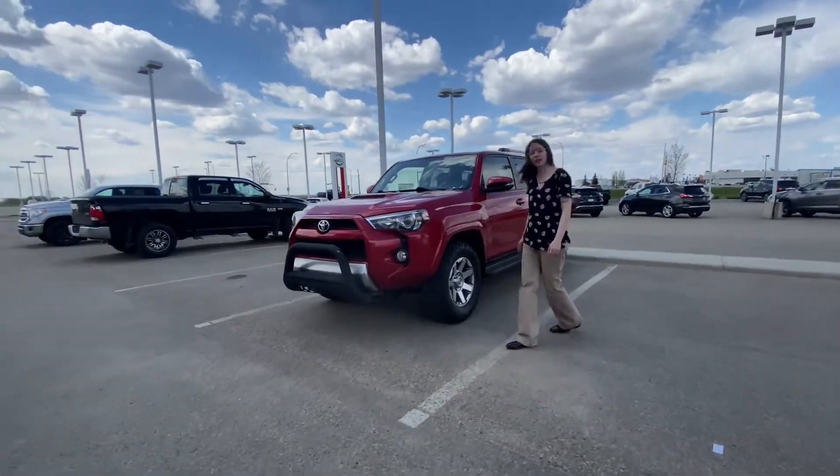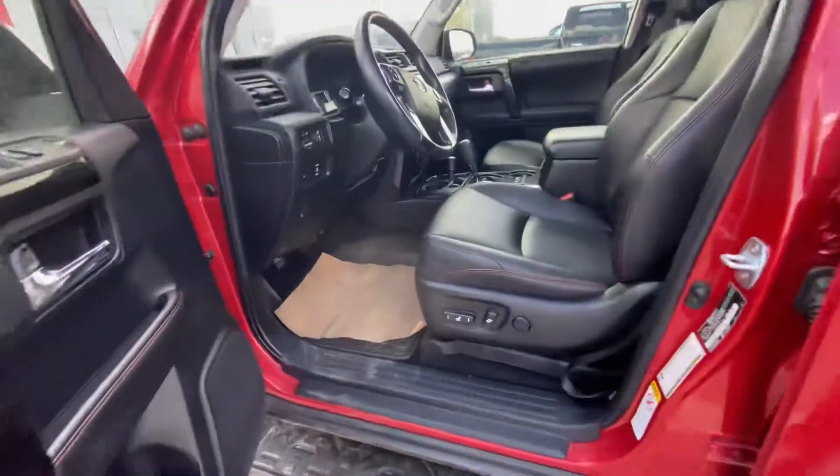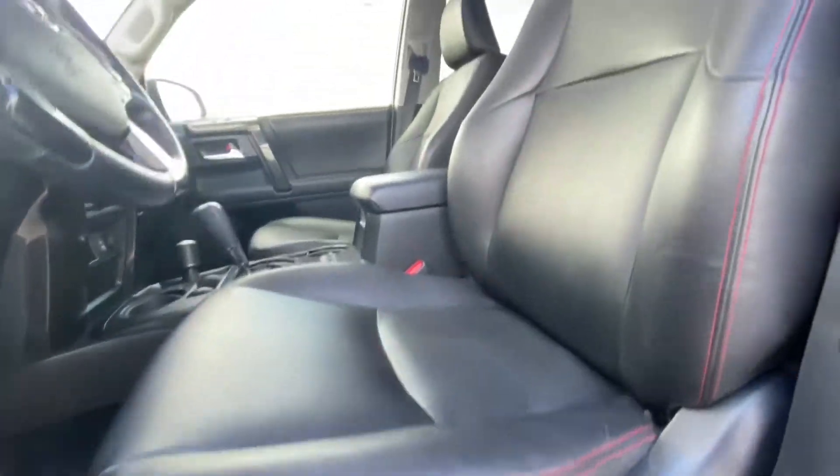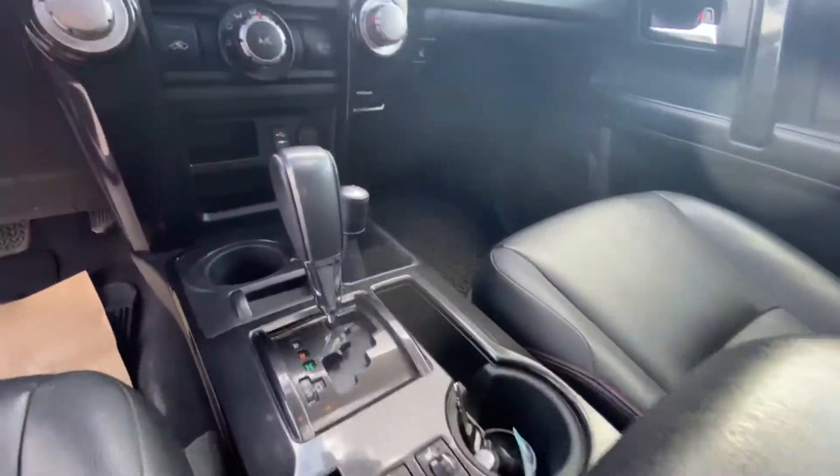If you follow me inside, I'll show you the interior. We've got a gorgeous leather interior, power seats, heated seats, a sunroof, and a backup camera. So there are a lot of features here for you to enjoy.